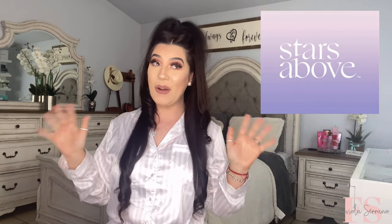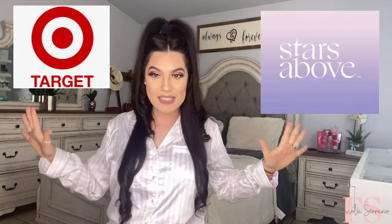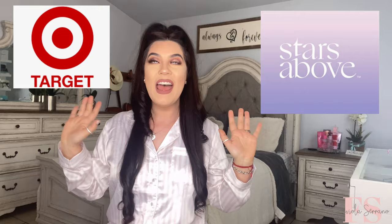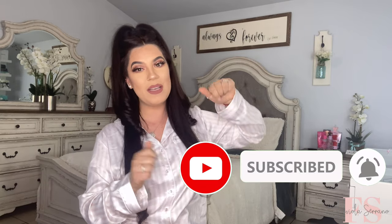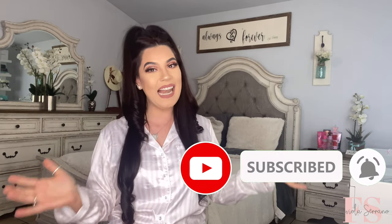Hey guys, welcome back to my channel! In today's video we're going to do a pajama haul from Stars Above. Stars Above is found at Target and I'm currently obsessed with their sleepwear. If you want to know all about it, keep on watching. If you're new to my channel, please subscribe and hit that notification bell so you can be part of my YouTube family. Let's get started!